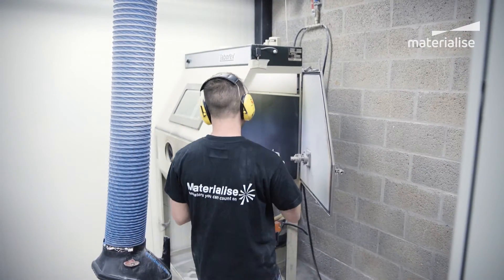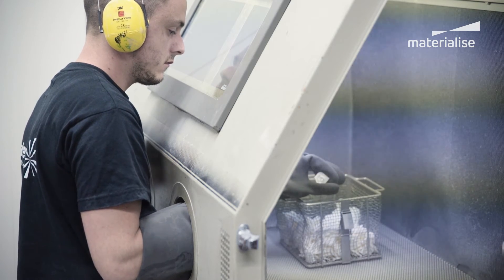We saw around a 20% reduction on the cost of parts, and more if you factor in the time saved on assembly, through minimising the amount of parts and designing for additive manufacturing as opposed to against it.